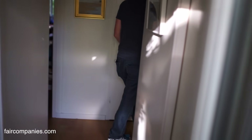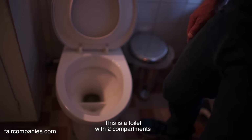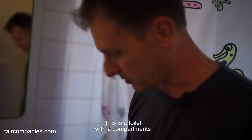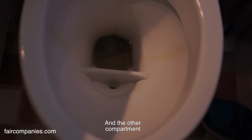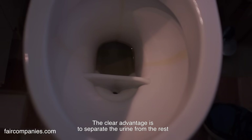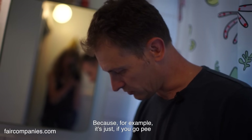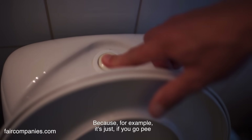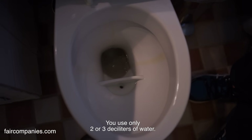We have separation toilets separating the urine from the rest — a toilet with two compartments: the urine compartment and the other compartment. The advantage is that we can separate the urine from the rest. The other advantage is that we can save the water, because for just urinating we only use two or three decilitres of water.